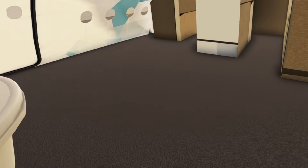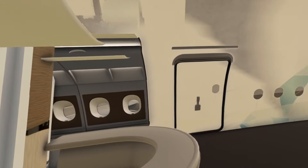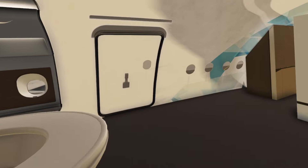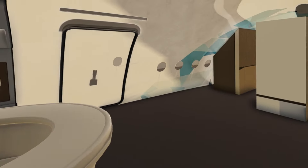That's the lounge area — it's really cool that Fly by Wire included this as part of their model. This is going to be cool if they finish it out. Let's see if there's anything else in the back, which would be the galley.